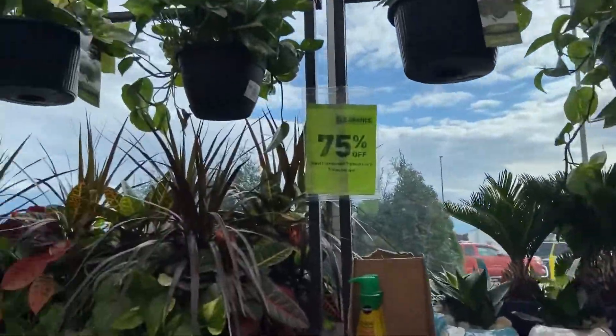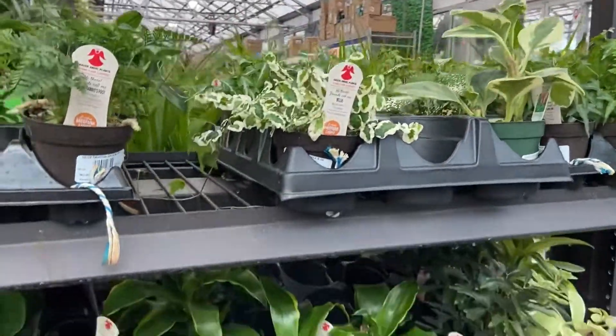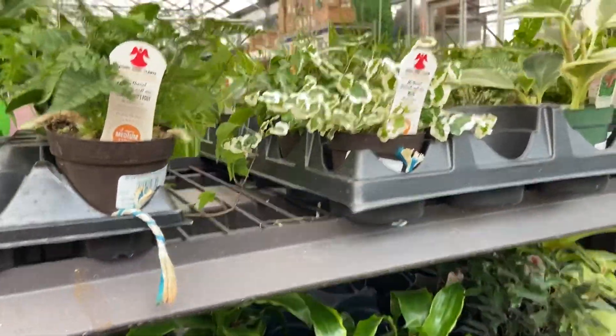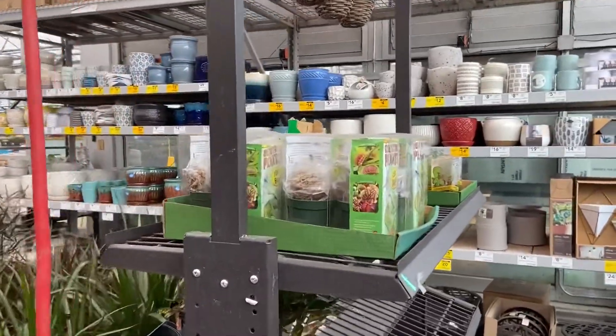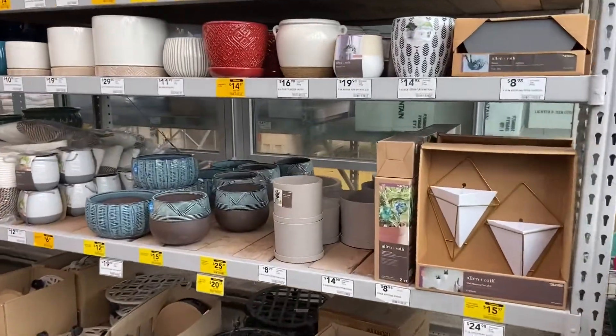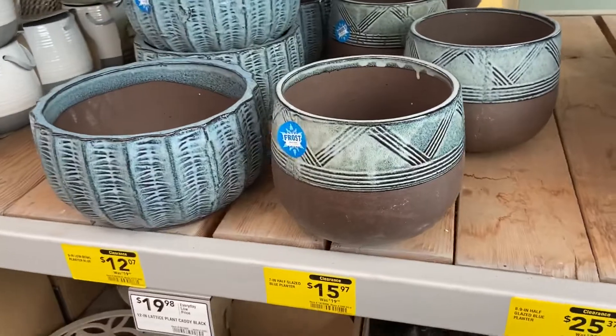They have a lot more other plants too, big ones. I like the blue one. They have a lot of their pots on sale too, let's go check those out.